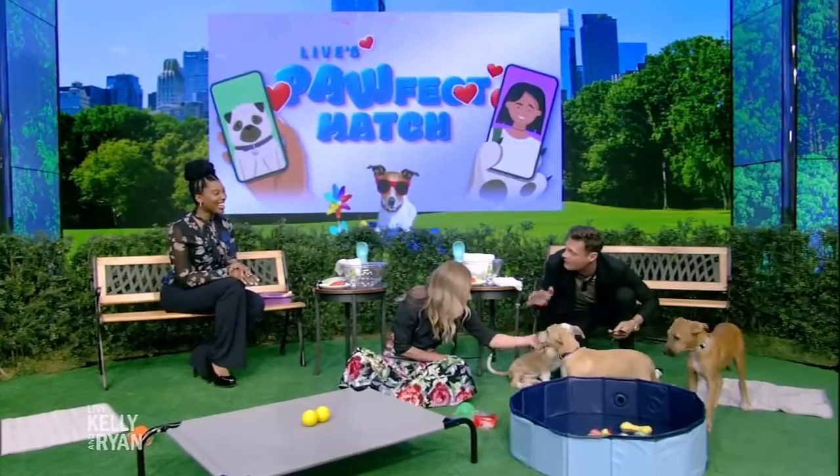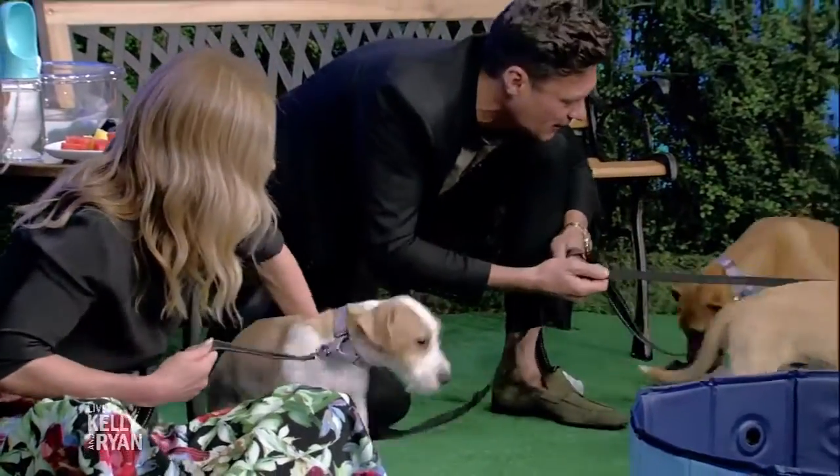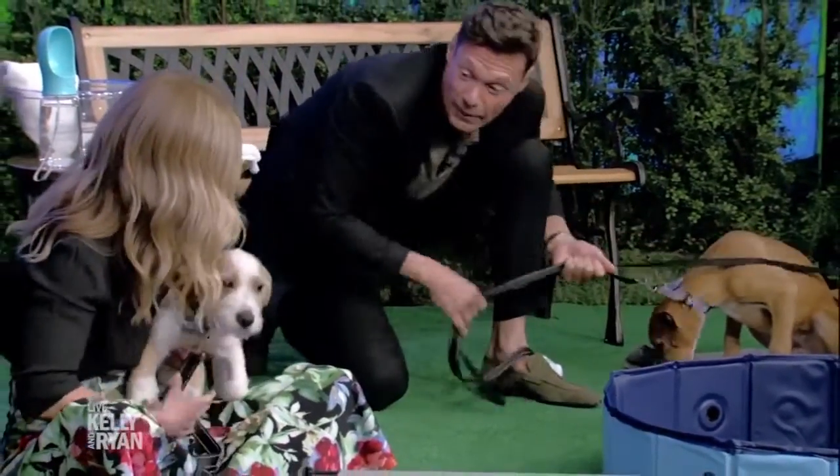We have pasta, we have marinara, we have ziti, we have meatball — yes, meatball. All Italian food names! Oh, they want to play. We'll take care of the dogs, you do the segment.